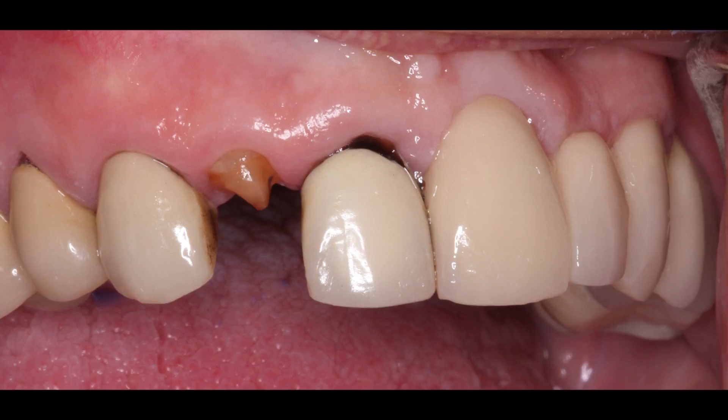As you can see from the first slide, we have a patient who walks in with tooth number seven broken pretty substantially down to the gum line. We also have a few things going on with the other central, number eight, and then maybe some things going on with number six and potentially number five.